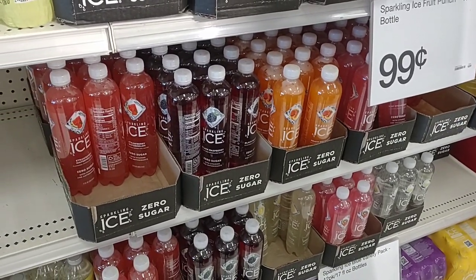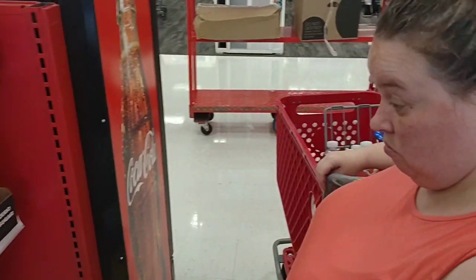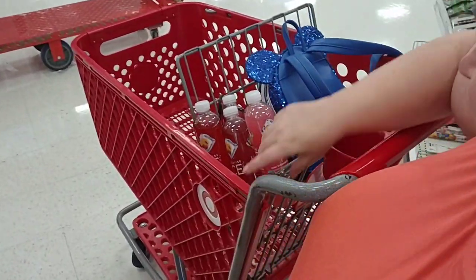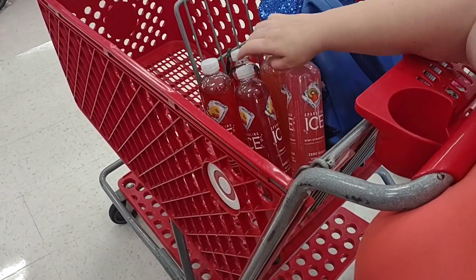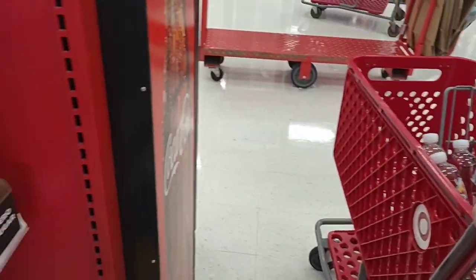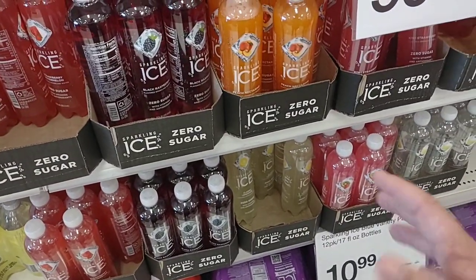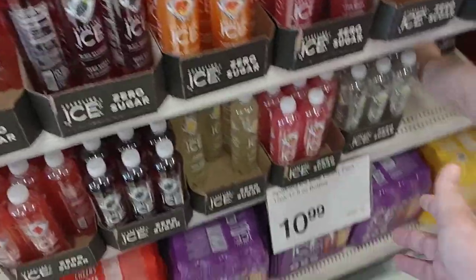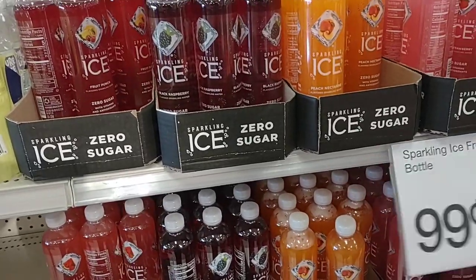Everybody left a comment on these sparkling ice drinks — it's the first time I've seen them in a little while. Me and Jessica are going to try a few of them here. We got kiwi strawberry, fruit punch, watermelon, and black raspberry. We haven't been able to find the single packs in a while — we don't want to buy a case of one if we don't know we're going to like it. Let us know down below what you think of the sparkling ice drinks.